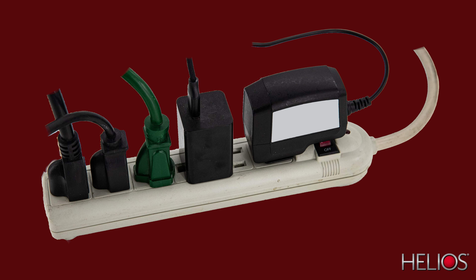Power strips only offer you more outlets to plug in your stuff. These Helios power distribution units offer up to 12 outlets to plug in your stuff and give you surge protection and noise filtration up to 80 decibels.